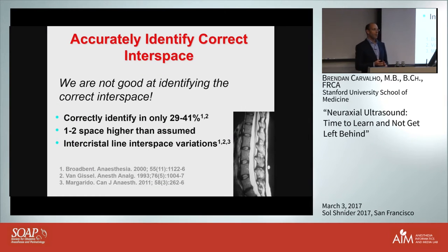Why are we so bad at estimating which interspace? We use the iliac crest or intercristal line - Tuffier's line - and unfortunately there's huge variability. We tend to get it wrong, usually one to two interspaces higher than we think we are, which is a problem because we think the spinal cord ends at L1. But there's huge variation - almost 20% of patients have the spinal cord ending below that. So you can be higher than you think while the spinal cord is actually lower than expected.